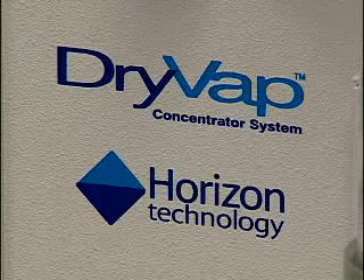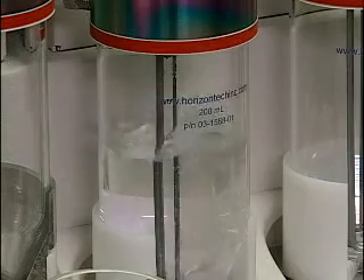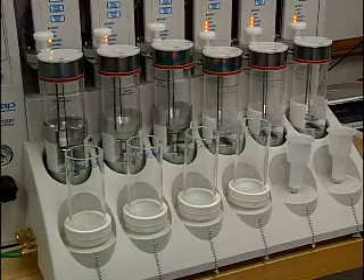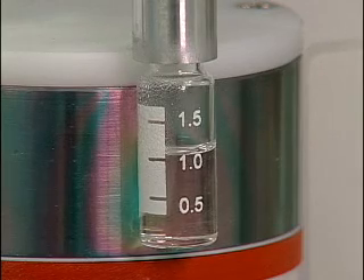You can meet this challenge with the DryVap Concentrator, a revolutionary, high-performance system that automates both the sample drying and concentration process. The DryVap system will quickly and automatically process your samples to a precise endpoint for your GCMS and HPLCMS analysis.